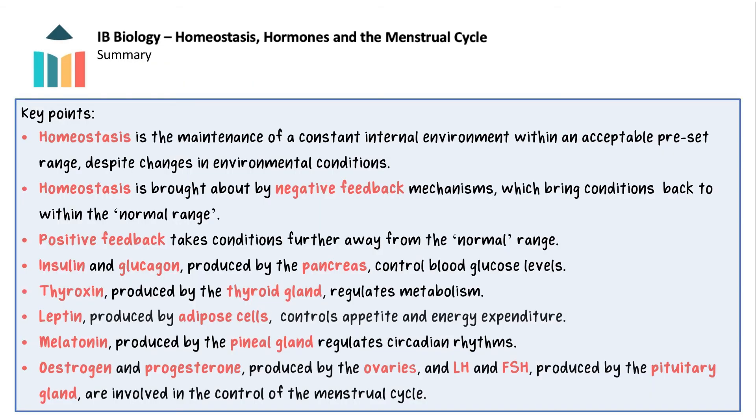So now that we've looked at homeostasis, hormones and the menstrual cycle, the key points to take away are: homeostasis is the maintenance of a constant internal environment within an acceptable preset range, despite changes in environmental conditions. Homeostasis is brought about by negative feedback mechanisms. Positive feedback takes conditions further away from the normal range. Insulin and glucagon produced by the pancreas control blood glucose levels. Thyroxin produced by the thyroid gland regulates metabolism. Leptin produced by adipose cells controls appetite and energy expenditure. Melatonin produced by the pineal gland regulates circadian rhythms. Oestrogen and progesterone produced by the ovaries, and LH and FSH produced by the pituitary gland, are involved in the control of the menstrual cycle.